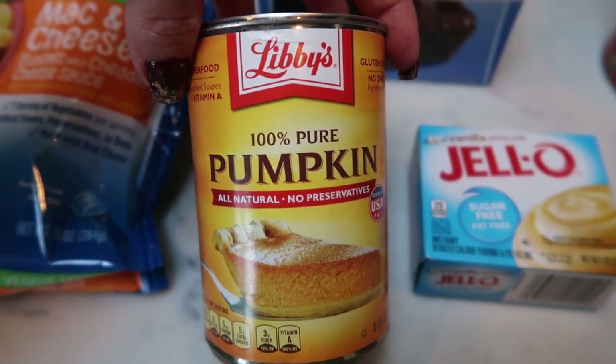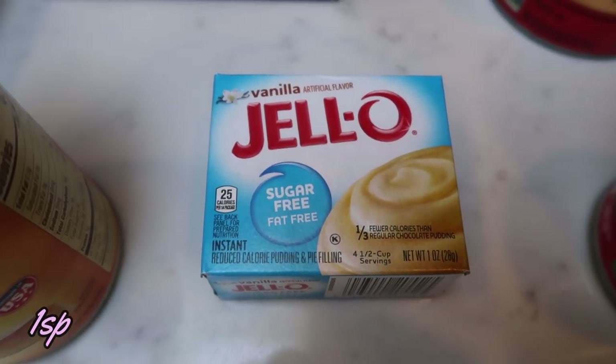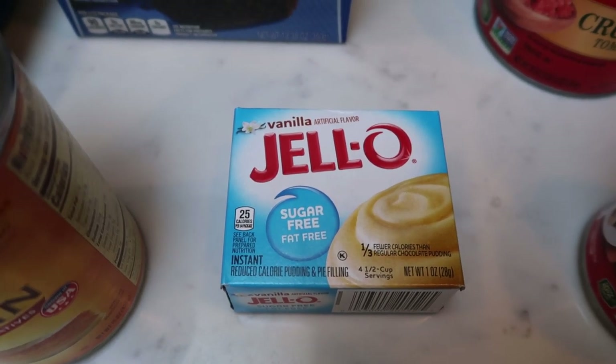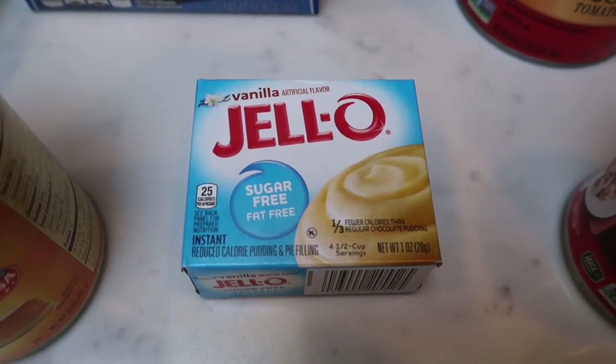I had ordered the Walmart brand pumpkin but they substituted Libby's sugar-free vanilla Jello pudding. When I went to make my pumpkin fluff during meal prep, I thought I had vanilla sugar-free pudding and I only had cheesecake — which, by the way, tastes amazing in there. But I did go ahead and pick up some vanilla to have on hand.